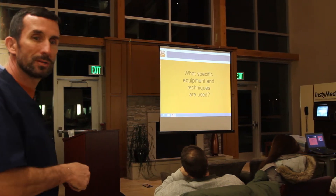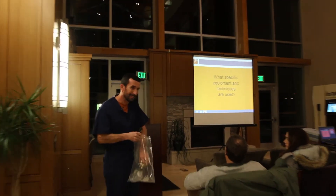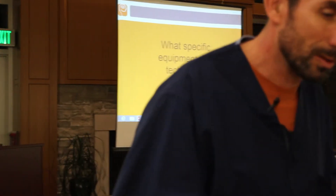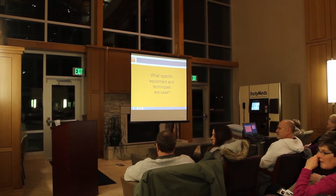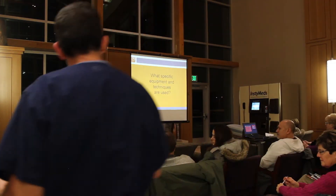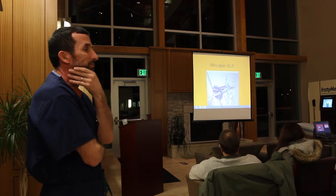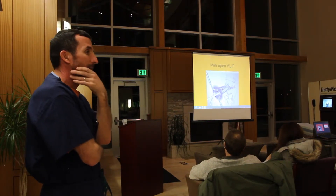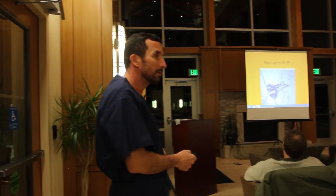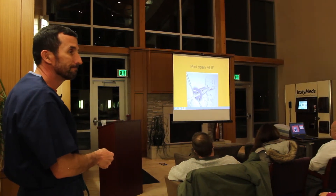Sarah, where is my bag of tricks? These are not real body parts — they look like real body parts, but they're not. Pass them around. So what specific equipment and techniques are we using? This is what's called a mini open ALIF. We need to fuse someone's back, and through an incision typically about three inches long, you go through the skin, through the fat, around the muscle, and come down right on the front of the spine.